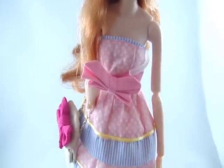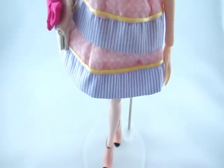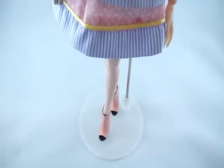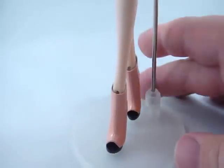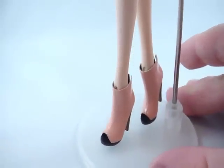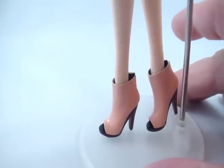I got her specifically because she looked very Gyaru to me, which is one of my favorite fashion subcultures from Japan. I just think it's super amazing — the girls go all in with it, which is so cool. She kind of looks like one of the offshoots of that style.